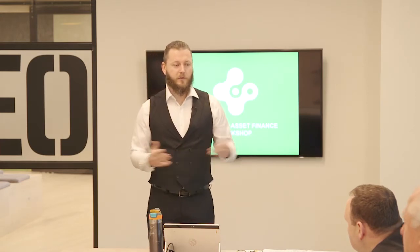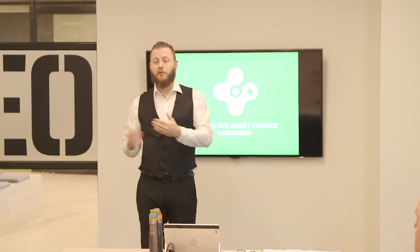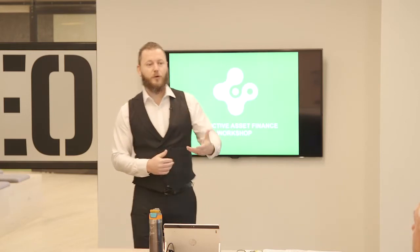Good morning everybody and welcome to the Connective Asset Finance workshop. My name is Brent Sternberg - I'm the head of Connective Asset Finance. I've been with Connective for about eight and a half years. I started off as Sales Manager for Victoria, then stepped into the Compliance role for about three and a half years, and then an opportunity came up to look after the asset finance side of the business. It was a natural fit because I'd spent 10 years in the car trade prior to joining Connective.